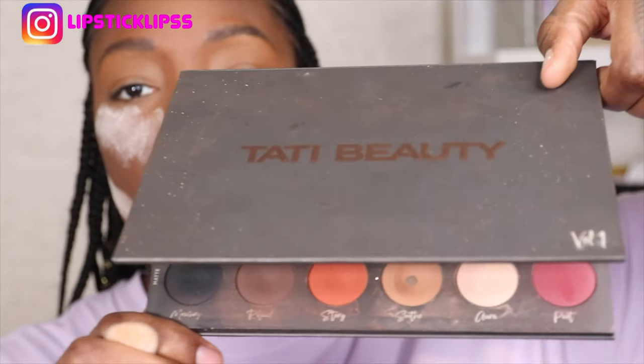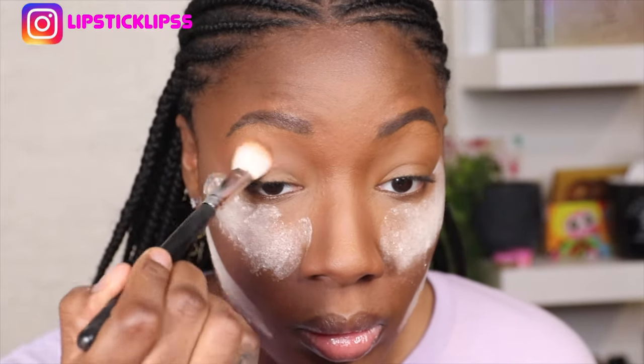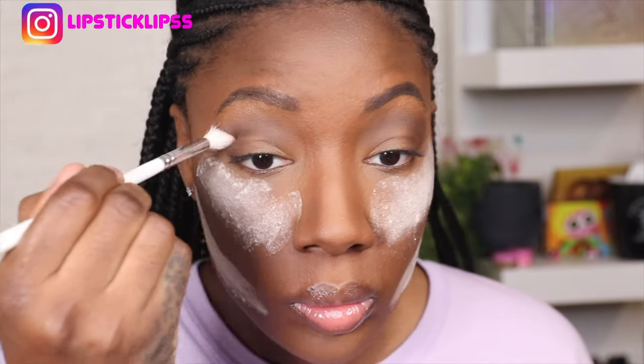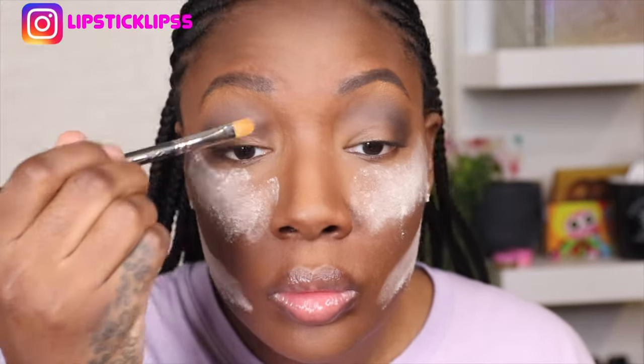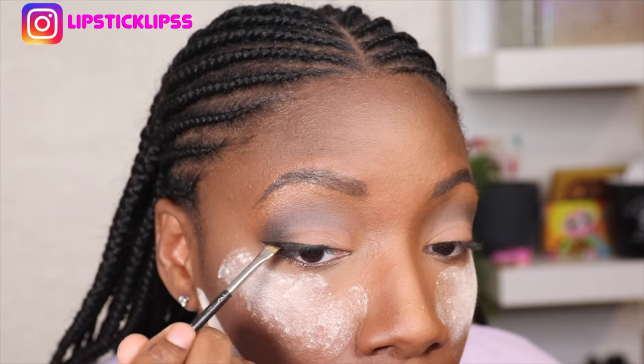For my eyeshadow I'm using Tati Westbrook's eyeshadow palette. I'm basically going to stick with the brown and the black, and maybe something here for my lips. Now that I'm done with all my eyeshadow I basically did what I said — put some dark, put some light, nothing spectacular. I made sure I blended under my eyes. I love when I smoke out underneath my eye and take it down real low into the bags — it just makes it look more smoky. Try it, you might like it.